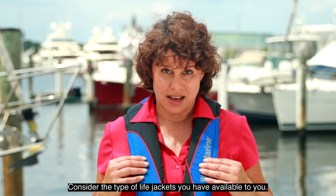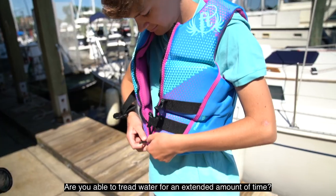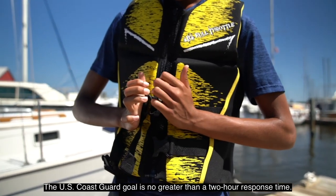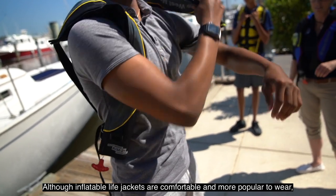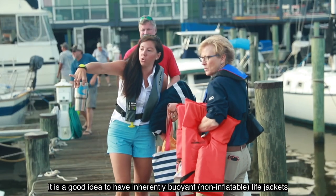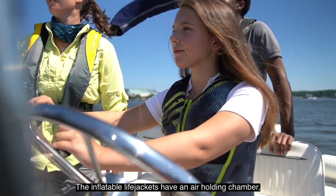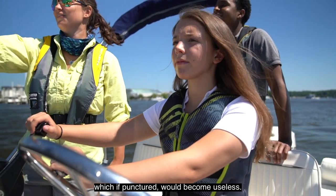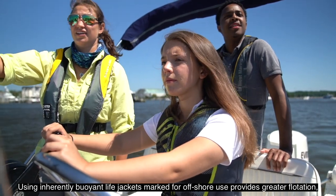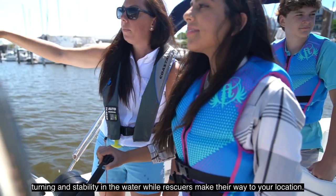Consider the type of life jackets you have available to you. You must be honest about your in-water comfort — are you able to tread water for an extended amount of time? The U.S. Coast Guard goal is no greater than a two-hour response time. Although inflatable life jackets are comfortable and more popular to wear, it is a good idea to have an inherently buoyant, non-inflatable life jacket available for backup when traveling offshore. The inflatable life jackets have an air-holding chamber which, if punctured, would become useless. Using inherently buoyant life jackets marked for offshore use provides greater flotation, turning, and stability in the water while rescuers make their way to your location.